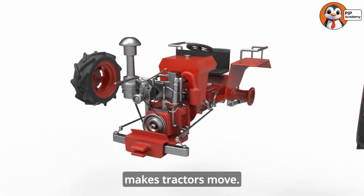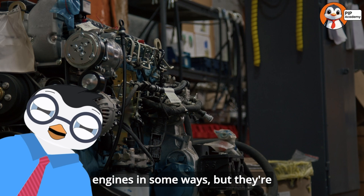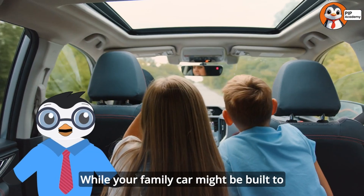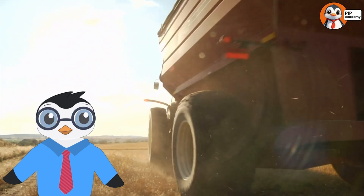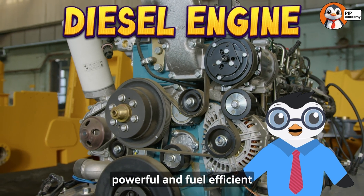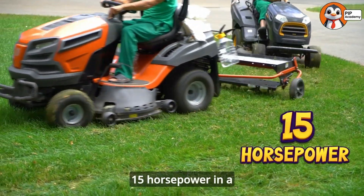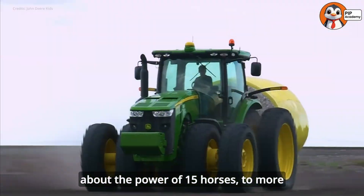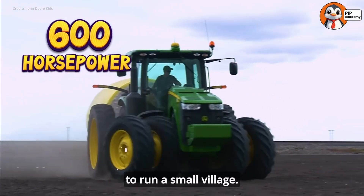Let's start with what makes tractors move: their powerful engines. Tractor engines are similar to car engines in some ways, but they're designed for maximum pulling power — called torque — rather than speed. While your family car might be built to drive fast on highways, tractors are built to pull heavy loads at slower speeds. Most modern tractors use diesel engines, which are more powerful and fuel-efficient than the gasoline engines in most cars. A tractor's engine can range from about 15 horsepower in a small garden tractor to more than 600 horsepower in the largest farm tractors — enough power to run a small village.